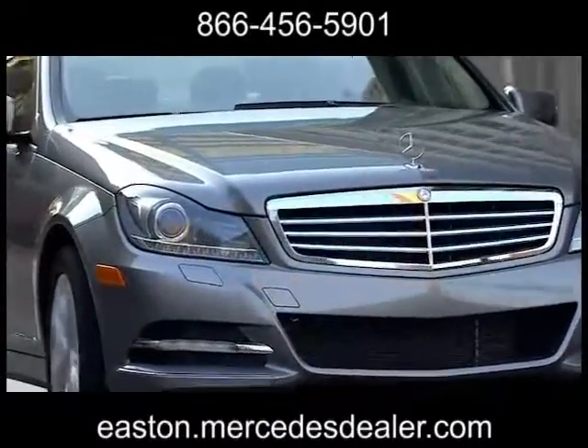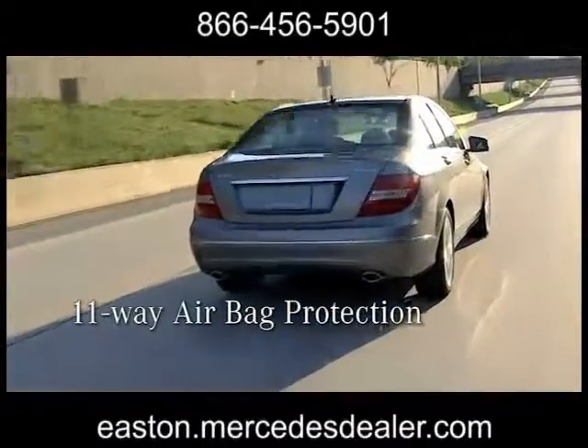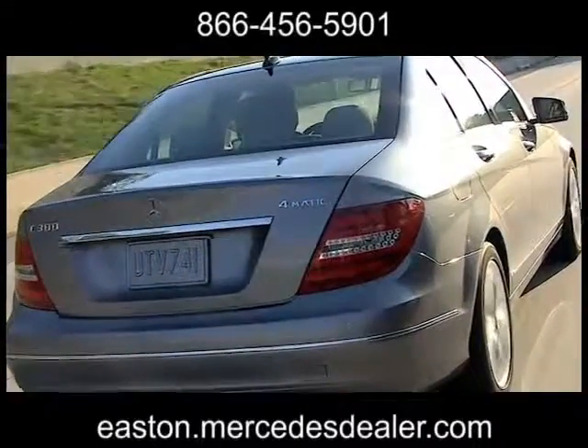Safety measures abound. Features like Blind Spot Assist can help alert you to unseen vehicles in the adjacent lane, while Lane Keeping Assist helps warn you if you're drifting out of your lane. The 2013 Mercedes-Benz C-Class sedan — no compromises.